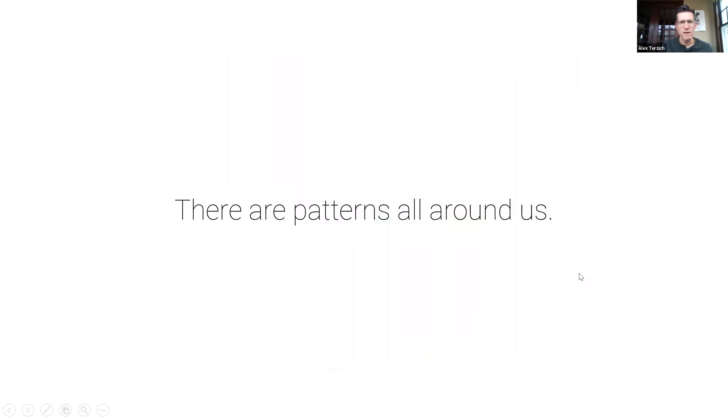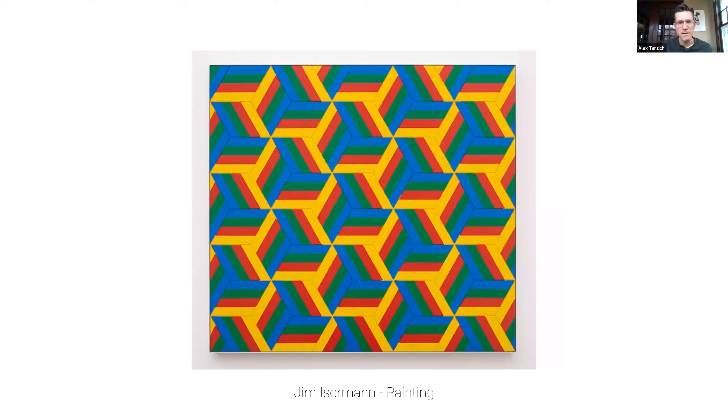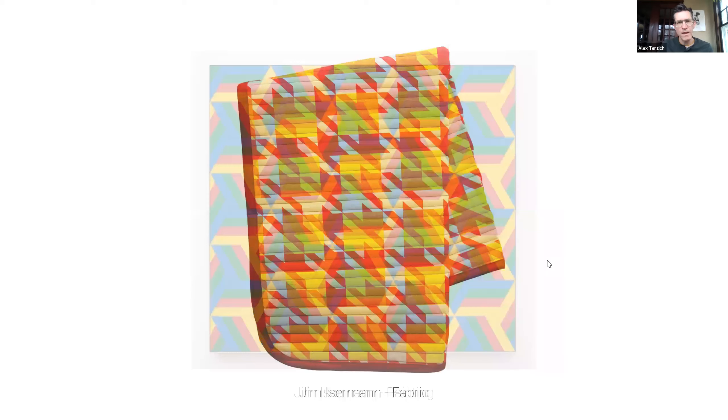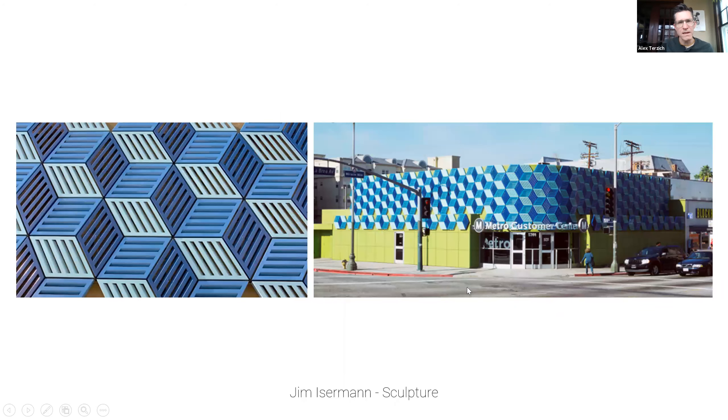There are patterns all around us, and there are certain artists who you've been introduced to, like M.C. Escher, who studied patterns as an art form. There are other artists who continue to do that today. One that I particularly like is named Jim Iserman. He uses lots of different approaches to pattern work — sometimes drawings, sometimes paintings, he designs fabrics, and he also does sculptures, like aluminum panels installed on the outside of an existing building in Los Angeles.